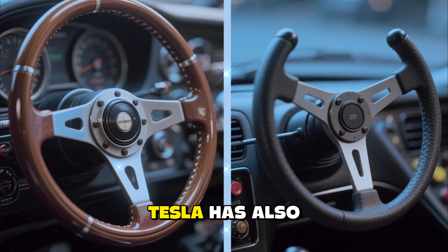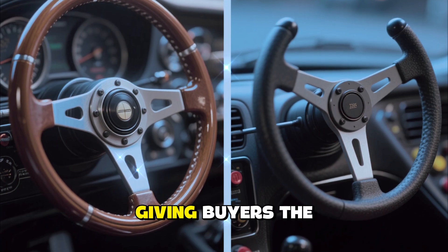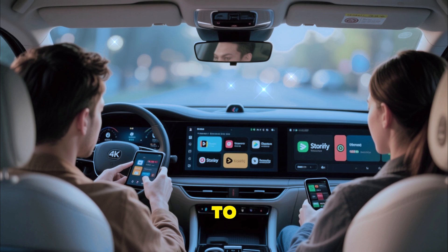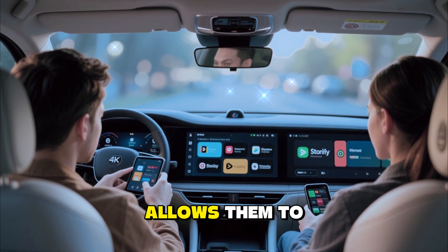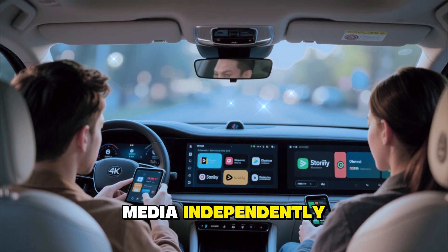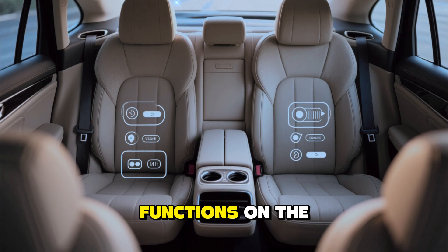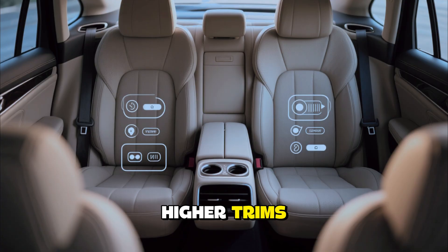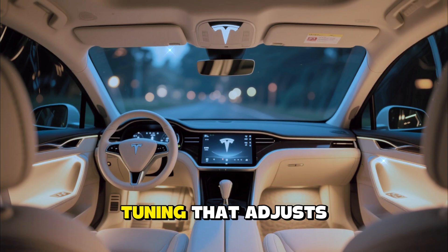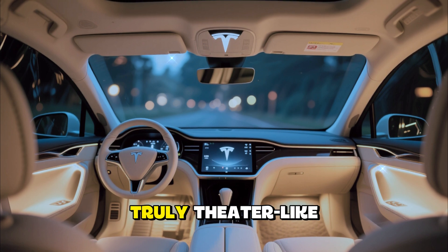Tesla has also brought back an optional round steering wheel after listening to customer feedback, giving buyers the choice between futuristic design and traditional comfort. Passengers in the rear are treated to their own 8-inch entertainment display for streaming, gaming, or controlling climate and media independently. The rear seats now feature improved padding, heating, ventilation, and even massage functions on higher trims. Tesla's immersive 22-speaker audio system has been upgraded with AI-driven sound tuning that adjusts audio levels dynamically based on speed and cabin noise.